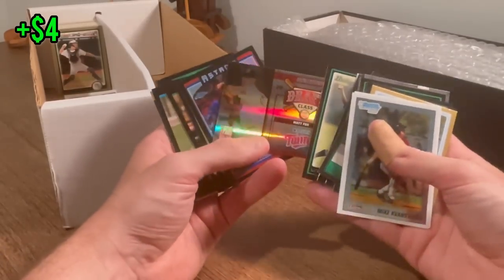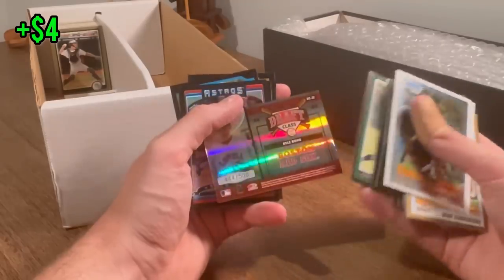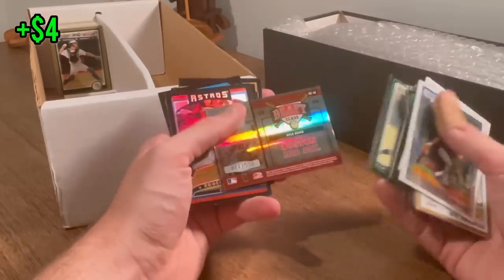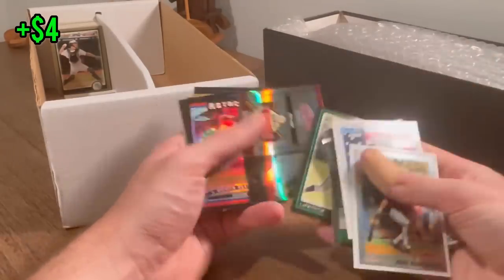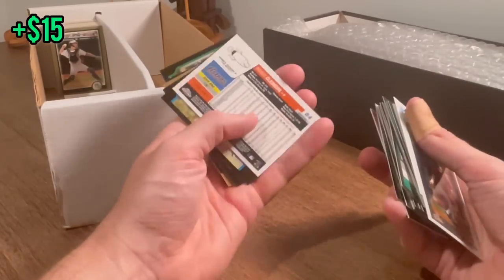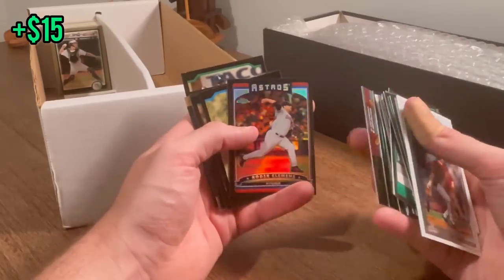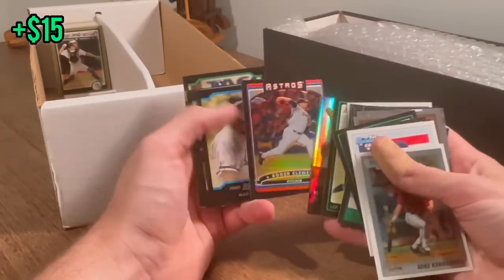Matt Fox draft class 2004. Kyle Bono numbered to 500. Topps Chrome numbered to 549 — Roger Clemens! Let's go. That's a big hit right there. I love that card — that's sick.